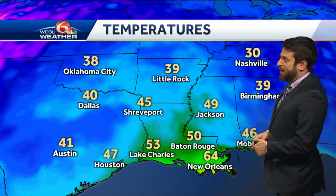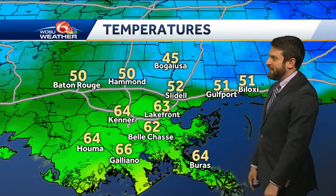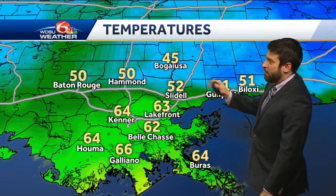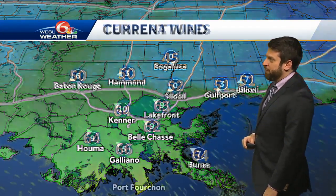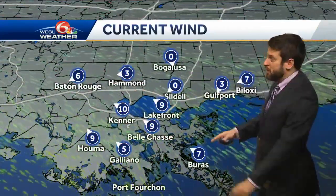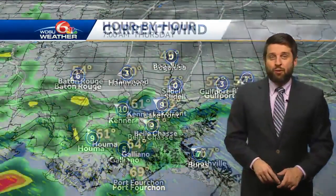Just be prepared if you see some of those scattered showers passing by. We're surrounded by much colder temperatures — thirties and forties — but we are in this little warm pocket here in south Louisiana, with temperatures on the south shore in the low to mid sixties and on the north shore mid forties to low fifties. We're a good 10 to 25 degrees warmer than where we were yesterday, thanks in part to winds coming in out of the southeast at 5 to 10 miles per hour.